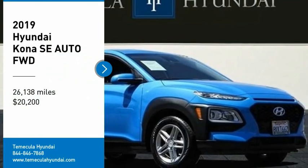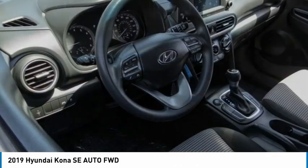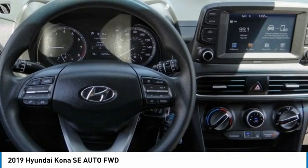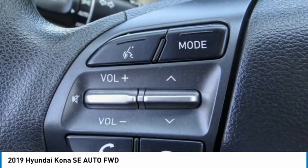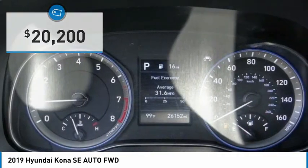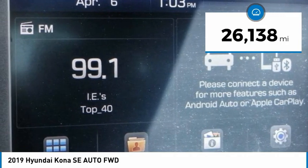Stop by and take a look at the 2019 Kona. The Hyundai Kona provides a wide variety of functionality in a small SUV body. The energetic design is perfect for those looking to marry their adventurous side with their urban lifestyle, and is priced below $25,000. This vehicle has less than 30,000 miles.